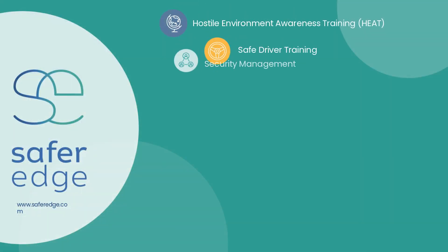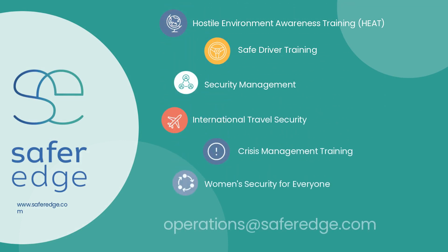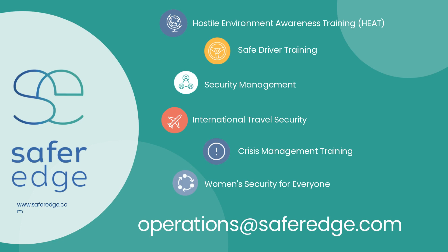SaferEdge provides engaging, affordable, on-demand e-learning in multiple languages that can be customized to your organization. Send us an email to learn more.